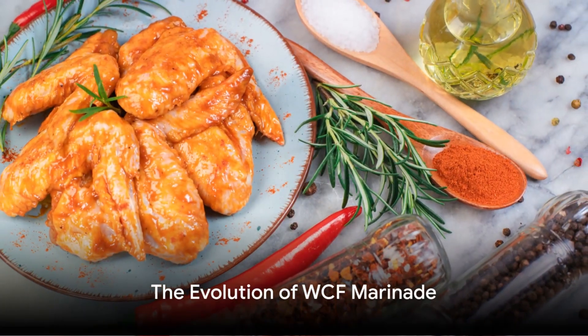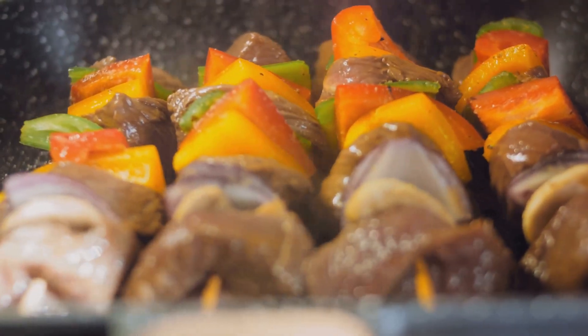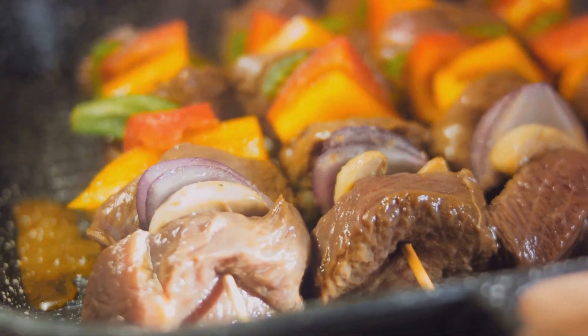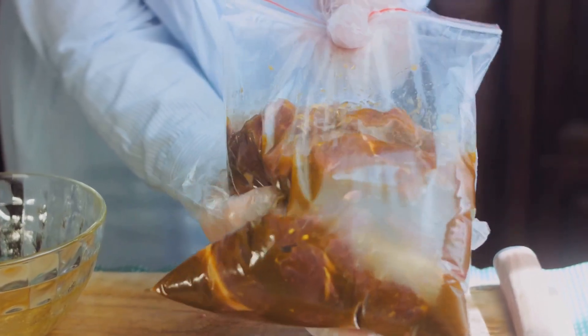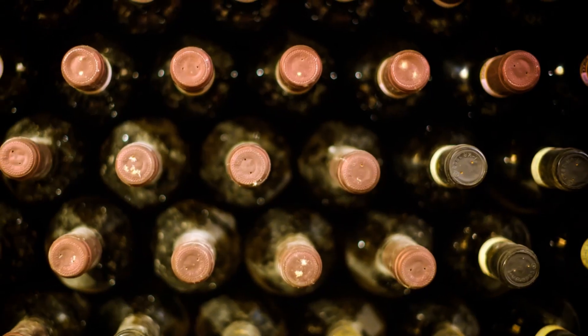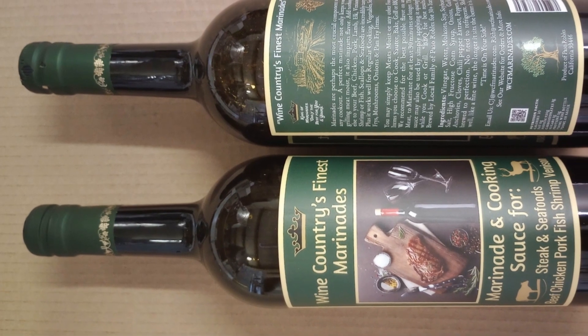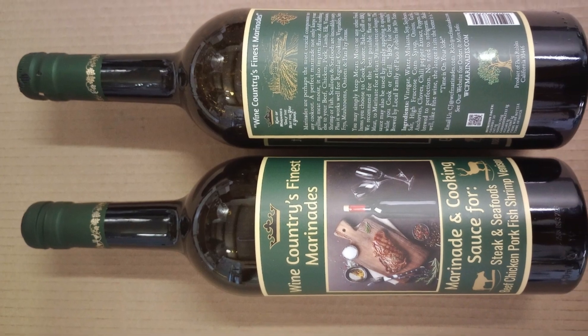WCF marinade, evolving over the years from Wild Country Fun to now Wine Country's Finest, comes in a range of flavors: mild, medium, and spicy. Each is a testament to its rich history. Handcrafted and moved into wine bottles — just like a fine wine — it only gets better with time. No refrigeration required, and it never expires.